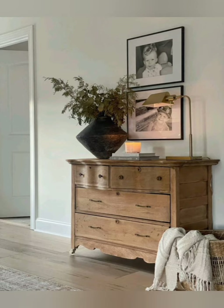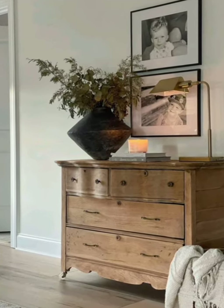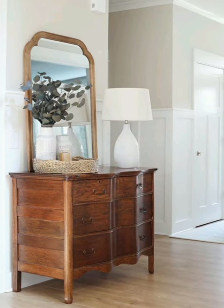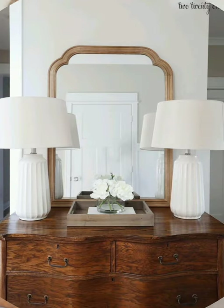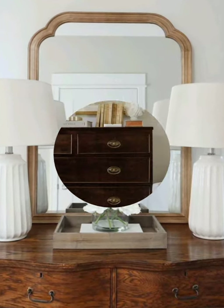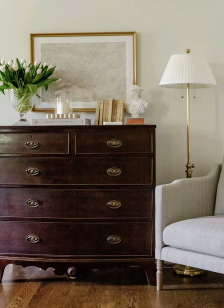Number seven: layer lighting — install soft lighting fixtures like vintage-inspired pendant lights or wall sconces to create a warm and welcoming ambiance. Number eight: personalize with sentimental items — incorporate personal touches such as family photos, vintage items, or heirloom pieces to add a sense of nostalgia and warmth to the space.